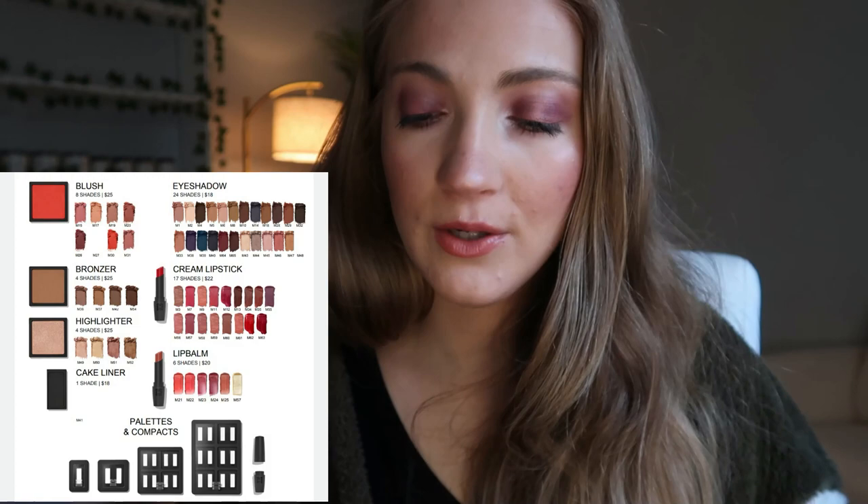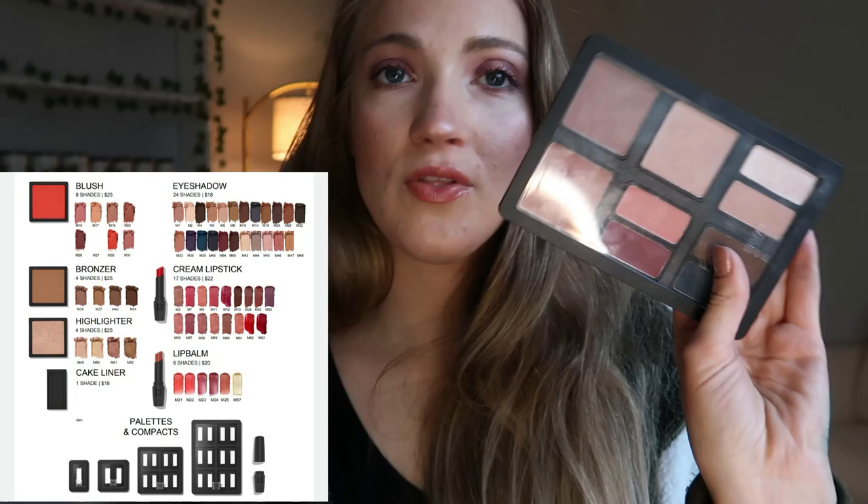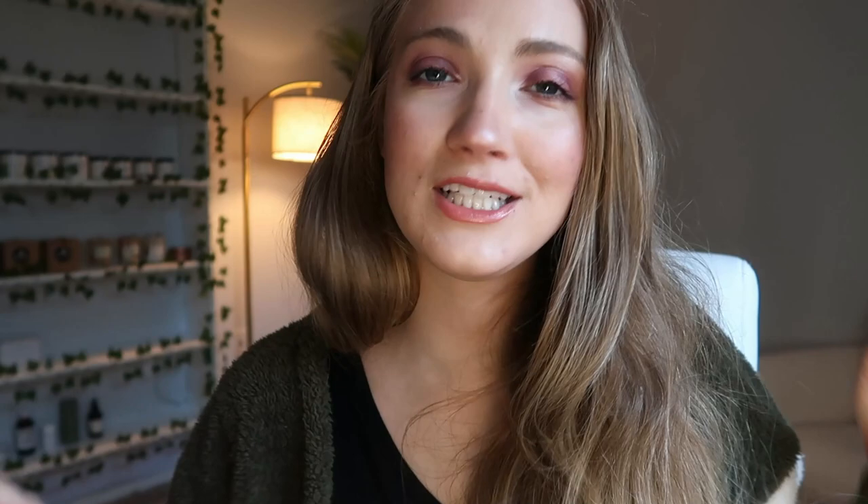They have eight blush shades to choose from, 24 eyeshadow shades, four bronzer shades, 17 cream lipstick shades, four highlighter shades, one eyeliner — which is a black eyeliner called their cake liner — and six lip balm shades. They also have palettes and compacts to choose from. This is one of their compacts; it comes with the compact and then you put individual products in there, like eyeshadows, blushes, and bronzers.